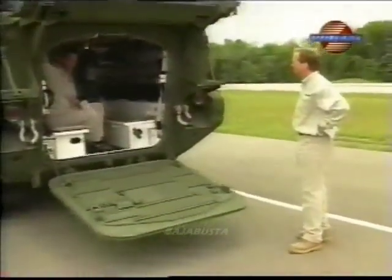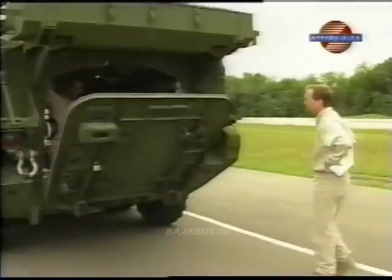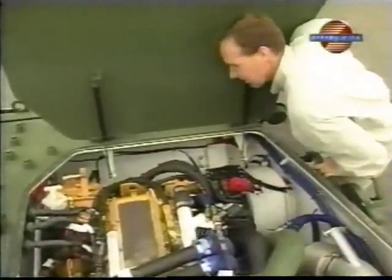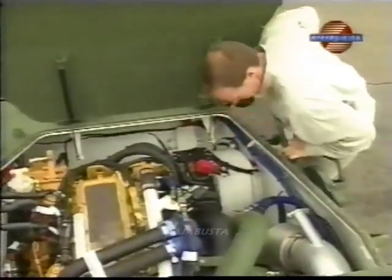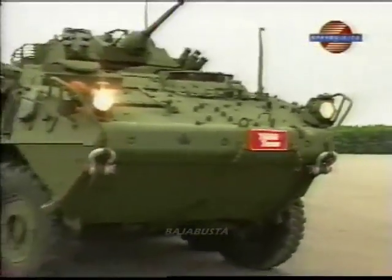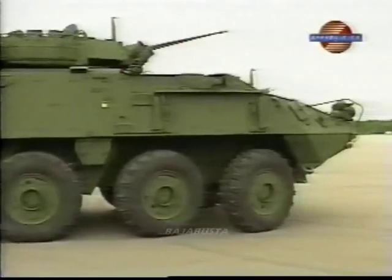Designed as a rapid-deployment troop carrier, the LAV holds 10 people, has a 55-foot turning diameter, a top speed of 62 miles per hour, and an operating range of over 300 miles. The engine is a monster Caterpillar 7.2-liter turbo-diesel inline-six, capable of generating 400 horsepower and almost twice that in torque. And did we forget to mention the 25-millimeter armor-piercing gun capable of shooting 200 rounds per minute at targets as far as 2,500 meters? Minor details.